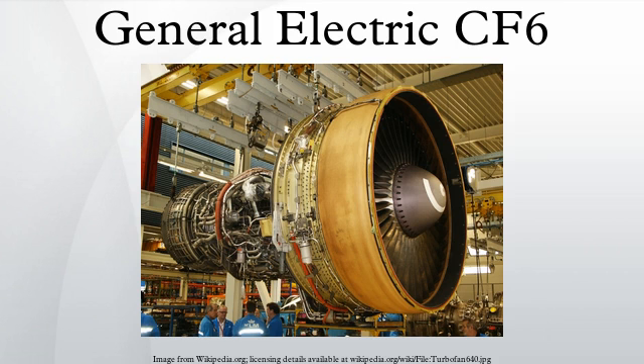The General Electric CF-6 is a family of high-bypass turbofan engines produced by GE Aviation. A development of the TF-39, the first high-power high-bypass jet engine available, the CF-6 powers a wide variety of civilian airliners. The basic engine core formed the basis for the LM2500, LM5000, and LM6000 marine and power generation turboshafts. GE intends to replace the CF-6 family with the GEnx's development.